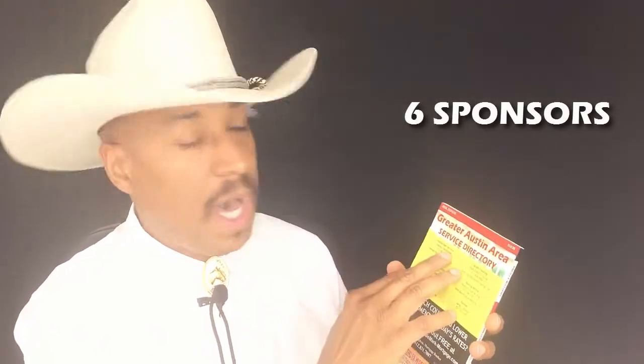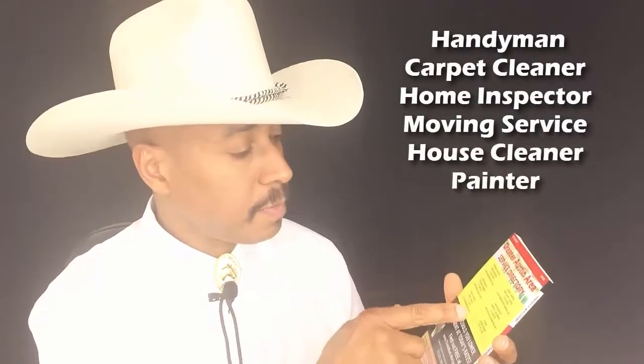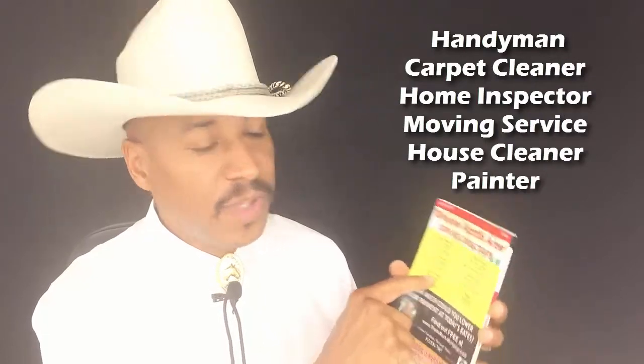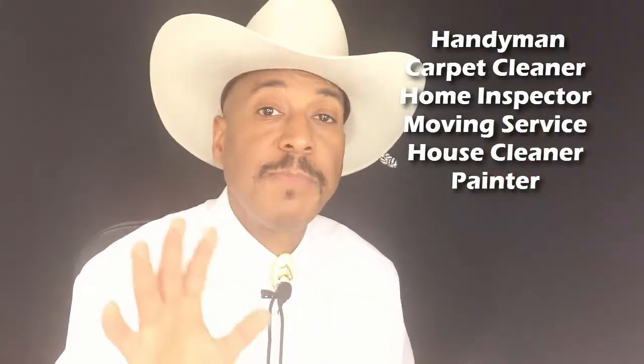The point is I want to share with you how to get all my goodies, all my toolkit at no cost. It's very simple. You're going to get six sponsors. What I have on mine — a handyman, carpet cleaner, a home inspector, a moving service, house cleaner, and a painter. Real simple. You've got six people.